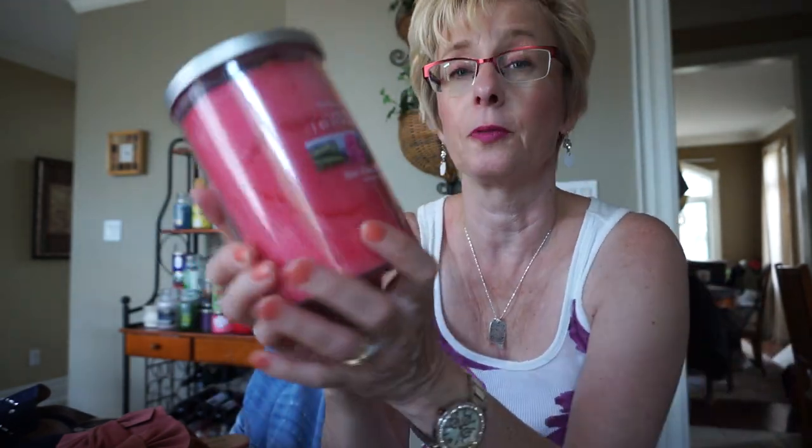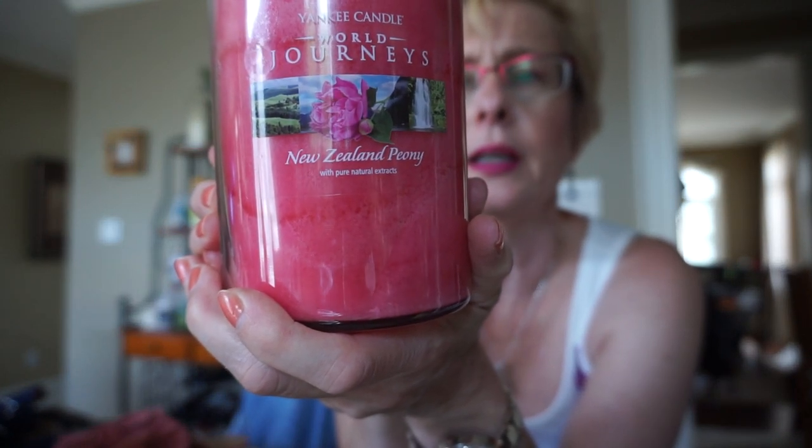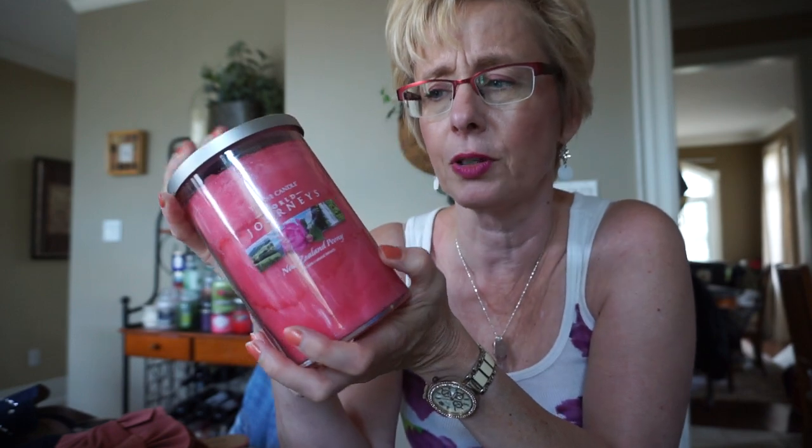I did see Alaskan Skies but I didn't get it though. So this one I have not tried before — this is New Zealand Peony. It's a very soft floral, not an overpowering floral. It's almost got a little bit of sweetness in there too, so it's not just a straight-up floral — it's kind of a sweet floral.